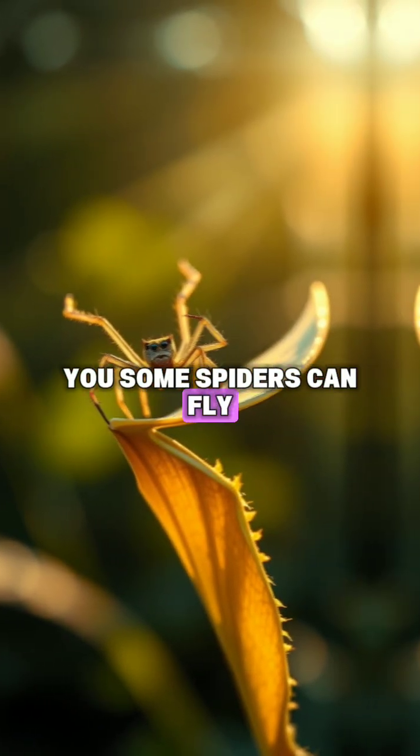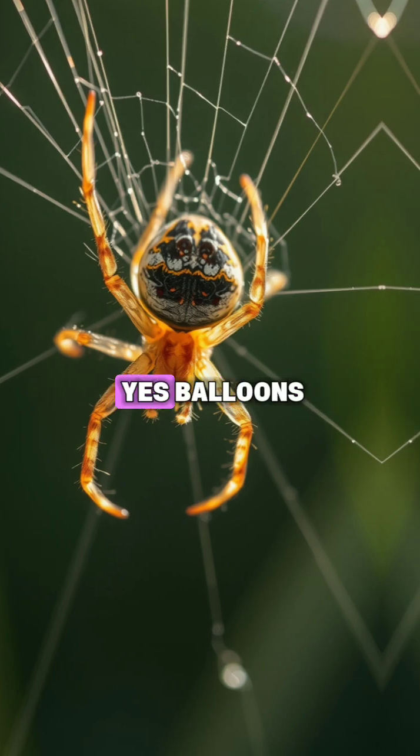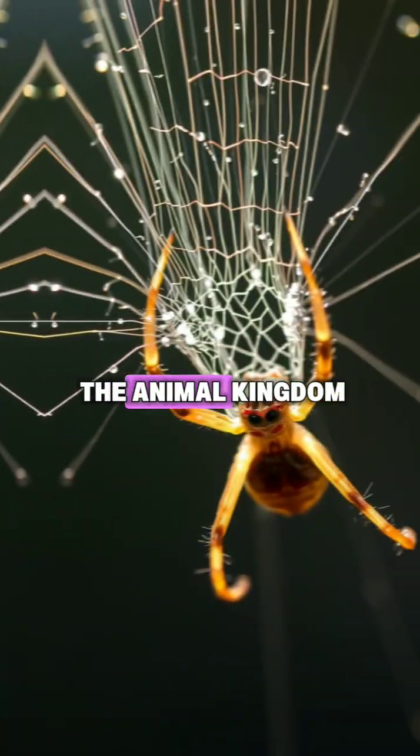What if I told you some spiders can fly, and they don't need wings to do it? They use silk balloons. Yes, balloons. Scientists call it ballooning, and it's one of the wildest tricks in the animal kingdom.